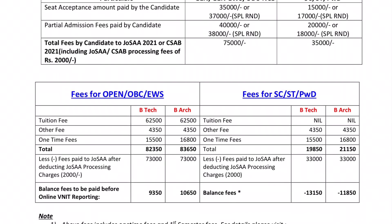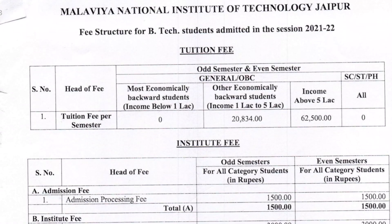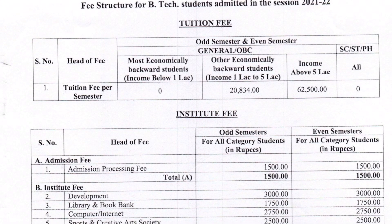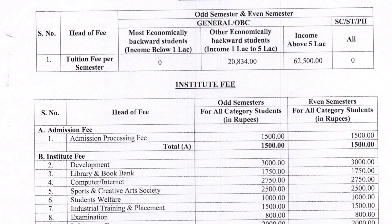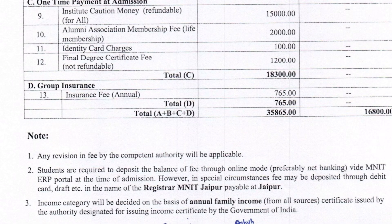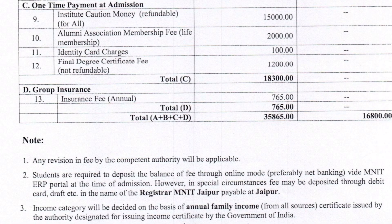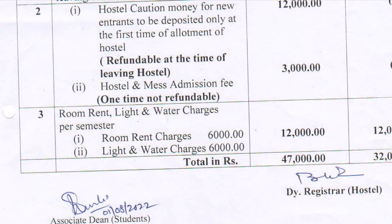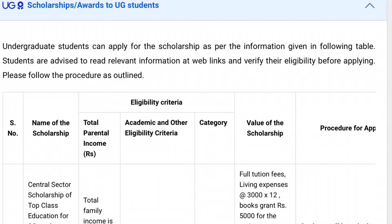The NIT Nagpur fee structure is not very clear on the website; there are no details for minus-category students. For NIT Jaipur fees: most economically backward students with income below ₹1,000 pay zero tuition fee per semester. For other economically backward students with income ₹1,000 to ₹5,000, the tuition is ₹20,834. Above ₹5,000 income it is ₹62,500. Other charges per semester are ₹35,000 and hostel-related charges are ₹16,800 per semester. For the first semester, ₹47,000.